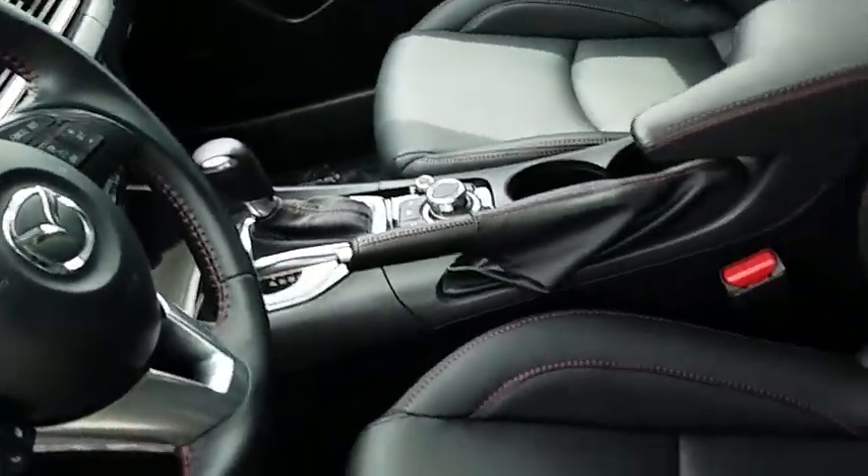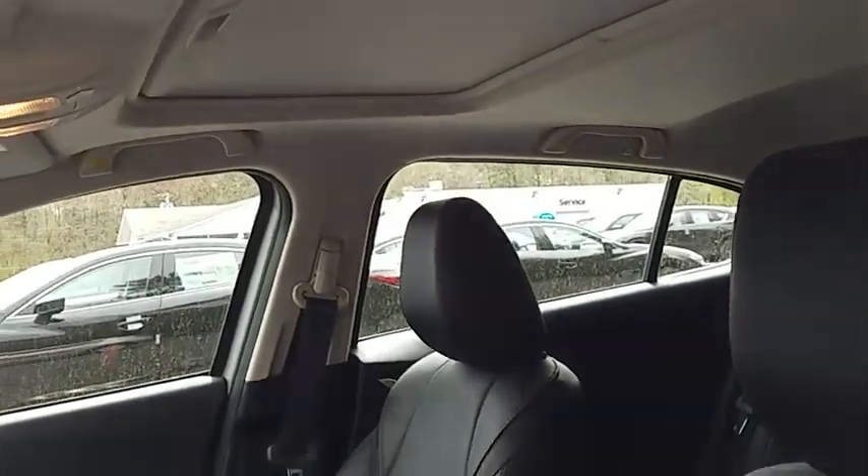Leather-wrapped steering wheel, Bluetooth, power steering. Come take a test drive today.